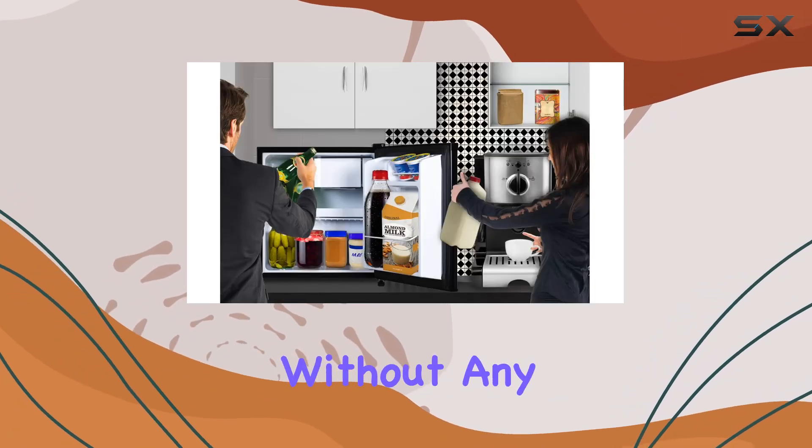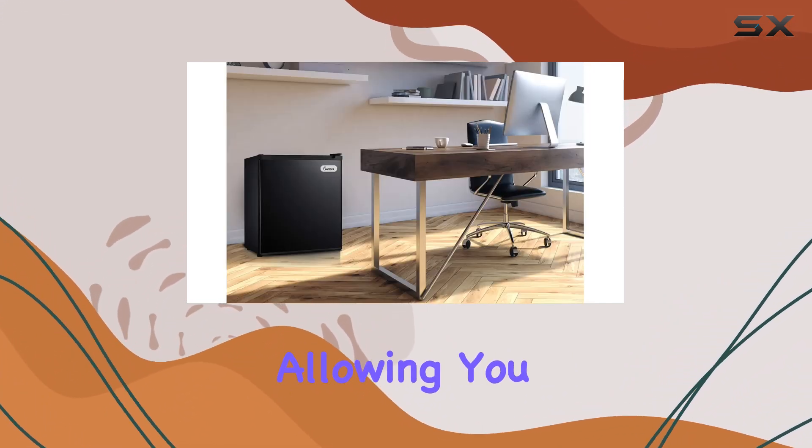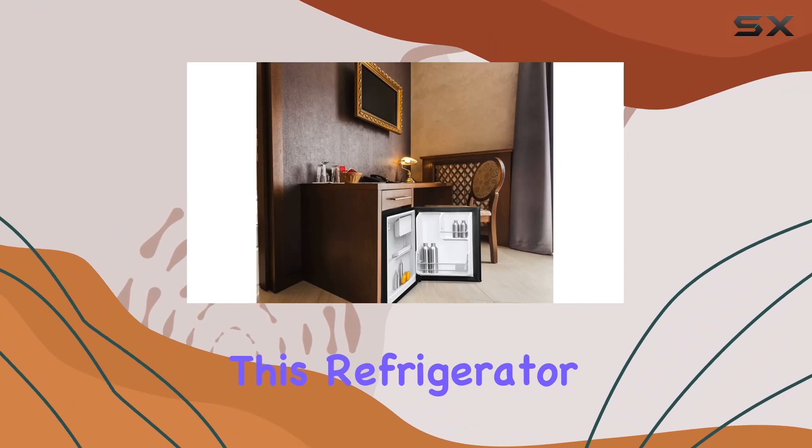Installation is a breeze with the Impecca compact refrigerator. Its freestanding design means you can place it wherever suits you best without any hassle. Plus, the reversible single door adds versatility to its placement, allowing you to open it from either side depending on your room layout.